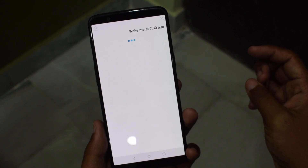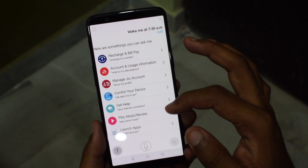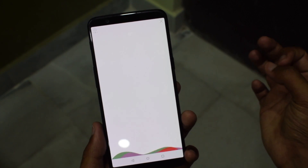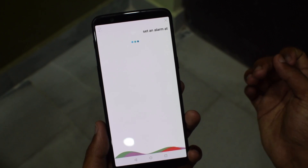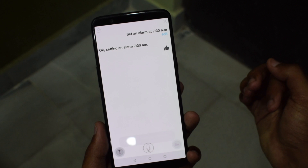Furthermore, you can set an alarm, which might sound great. But setting the alarm works only with one specific command: 'set the alarm' followed by the time. If you ask it by saying 'wake me at 7am,' it will reply with 'sorry, I don't have an answer for that at the moment.' Another expected limitation nonetheless.